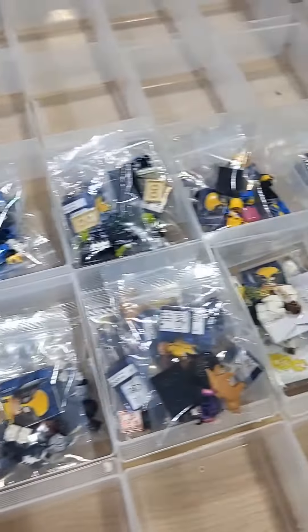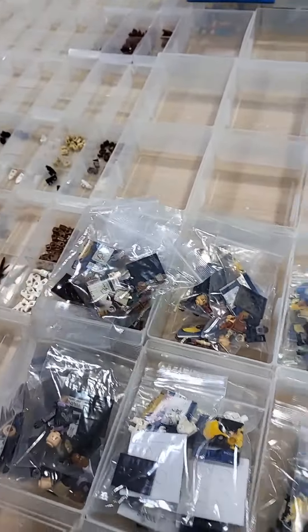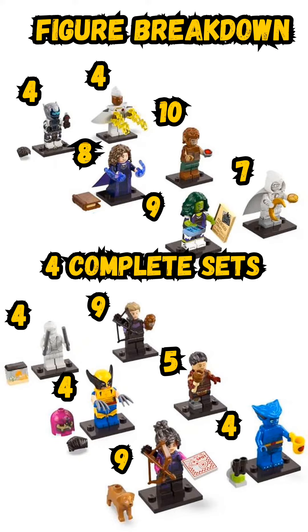Everything's been bagged up, as you can see here. Before I count, you can definitely tell that some of these there's only a couple of, and then some of these there's just tons of. So they've definitely been picked through at the retail store. Here's the complete breakdown — we made four total sets, and here are the exact numbers of each figure.